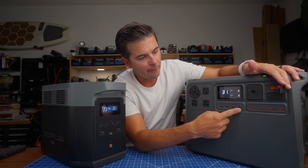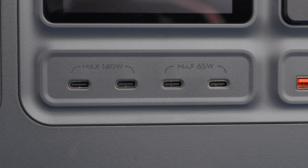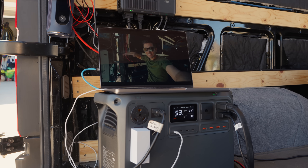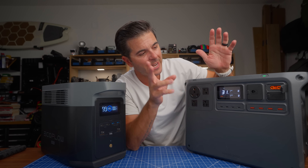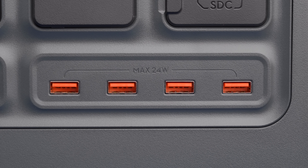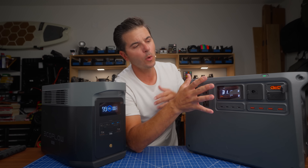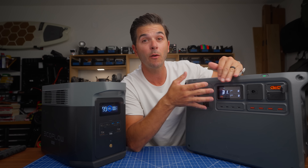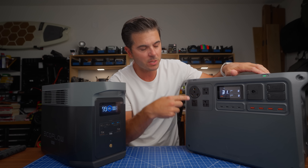One of the big purchasing decisions for me: on the DJI I have four USB-C ports and four USB-A ports. Two of the USB-C ports are 140-watt ports and the other two are 65-watt ports. That means I never need to bring my computer brick — I can plug my MacBook Pro straight into this and have that wattage without carrying a brick. The USB-A ports are also better: all four are 24 watts, versus the EcoFlow's 12 and 18 watts. The ports were one of the big reasons I went this route.